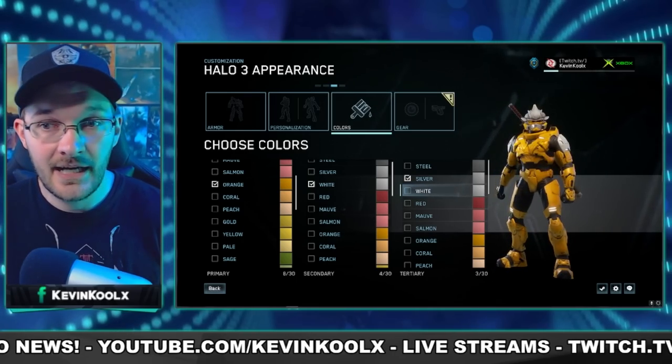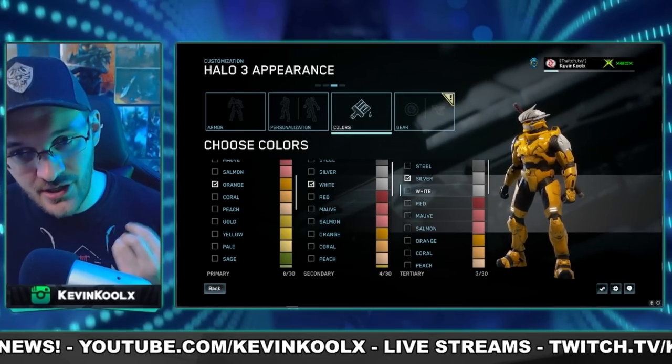The thing is that I chose that color combination, whereas in Halo Infinite you're choosing it because it looks cool and it doesn't really give you that customization feel that you want to have when it comes to your Spartan.